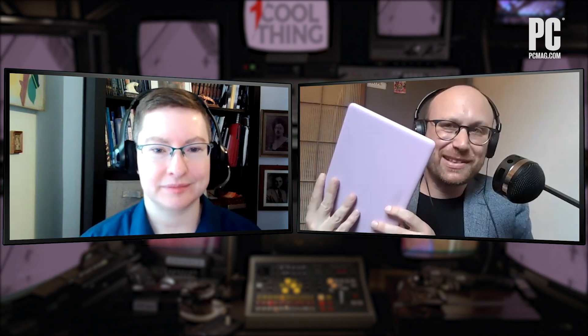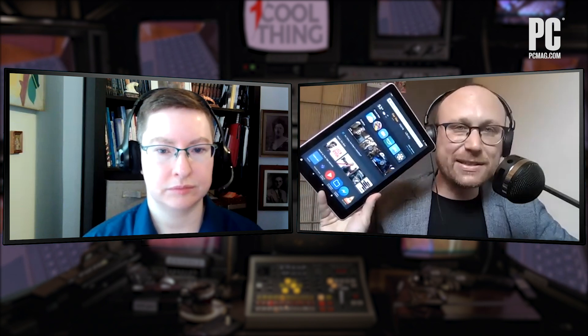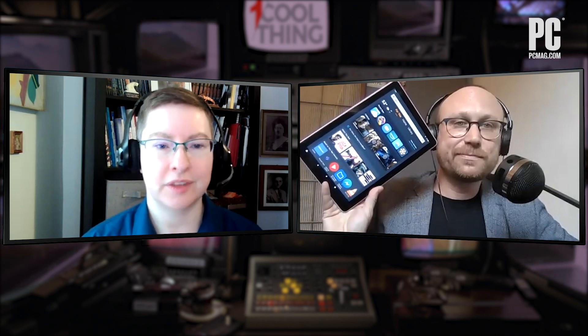So this is one tablet with a whole lot of different hats on. Each sub-model has a different set of colors — for instance, the Plus model with the additional RAM and wireless charging only comes in that very sober gray. We have full reviews of several of these different permutations on our website, PCMag.com. We definitely think that as long as you're willing to accept its limits, this tablet's a great buy for $150. That's fantastic. Thanks so much, Sasha. And this has been One Cool Thing with PCMag.com.